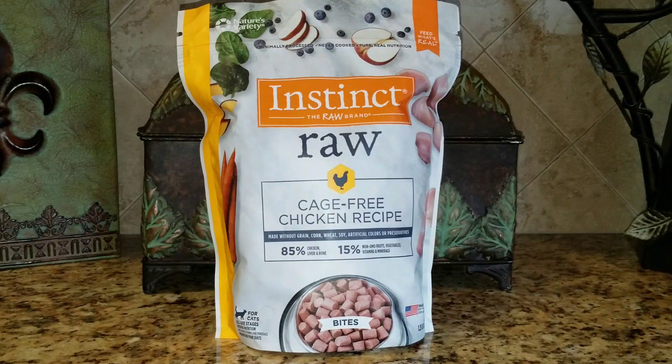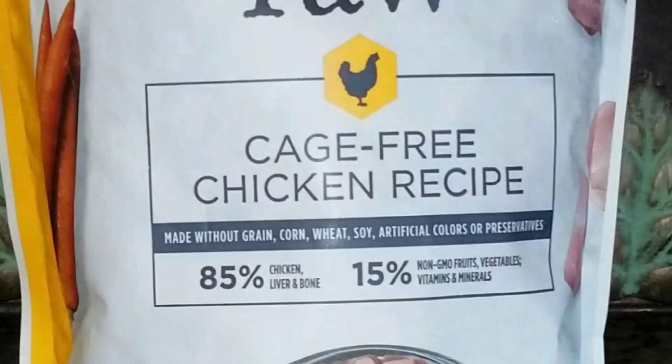Now that Jericho has jumped down, let's go ahead and take a closer look at the front of the bag and see what it says. The chickens are cage free, and it is made without grain, corn, wheat, soy, or artificial colors or preservatives.